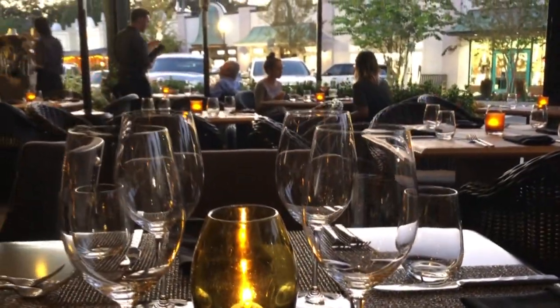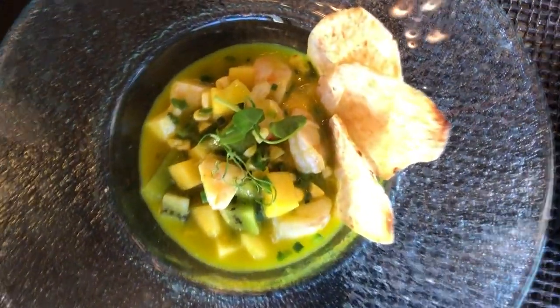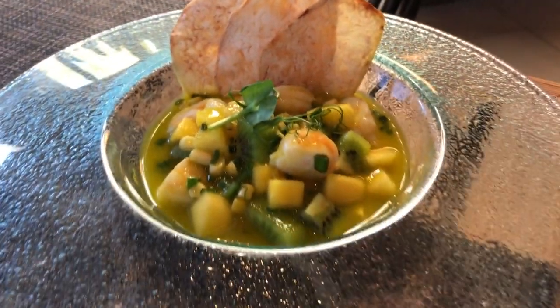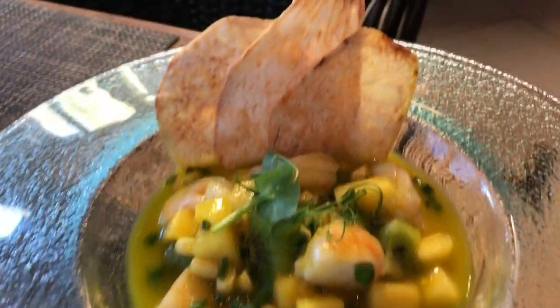Next up, my all-time favorite, ceviche. It's an awesome appetizer to start with, and the fact that it changes daily. The wonderful flavors that we combine using our Peruvian influences from Miami, as well as the local fruits that we combine.